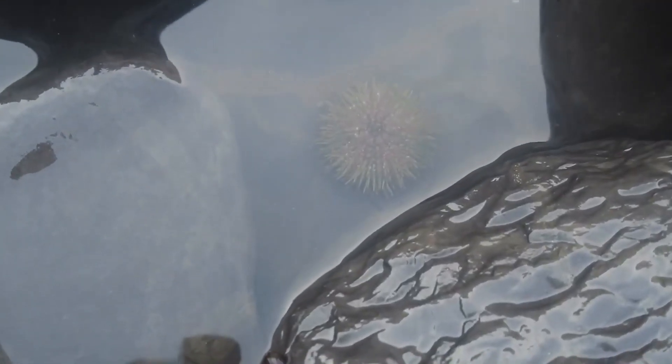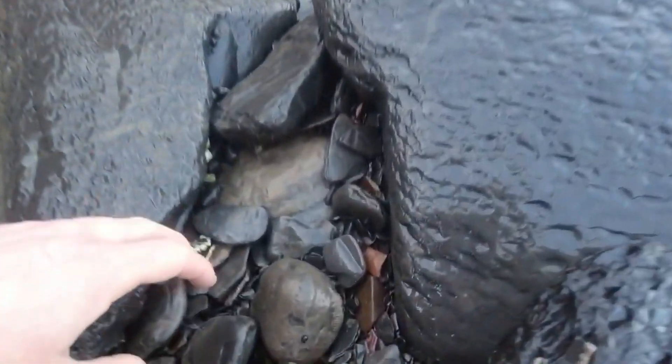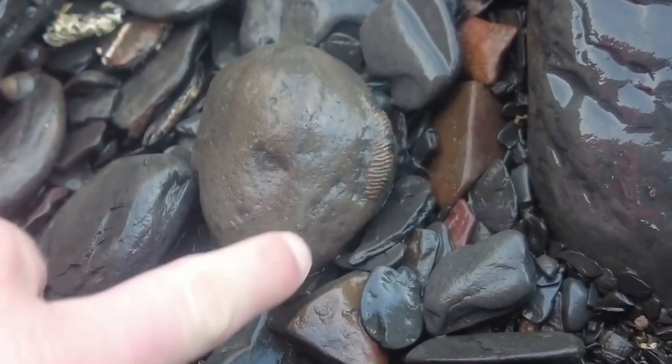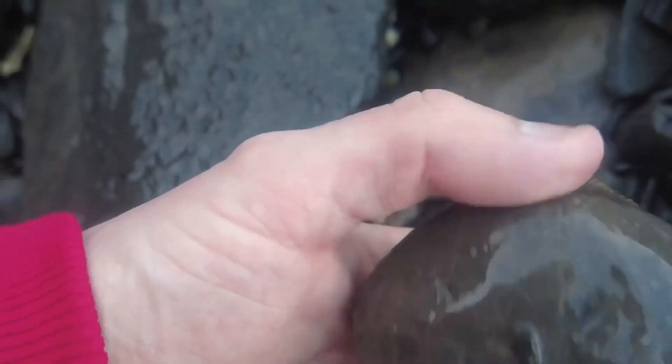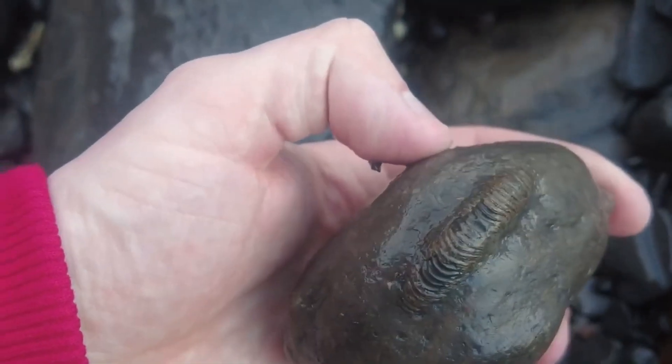A tiny little sea urchin at the bottom of this rock pool. And I have just spotted what looks like a really nice Dact — you can see the keel poking out of the side right there. Quite a small one for the size of the nodule, but still worth taking back.